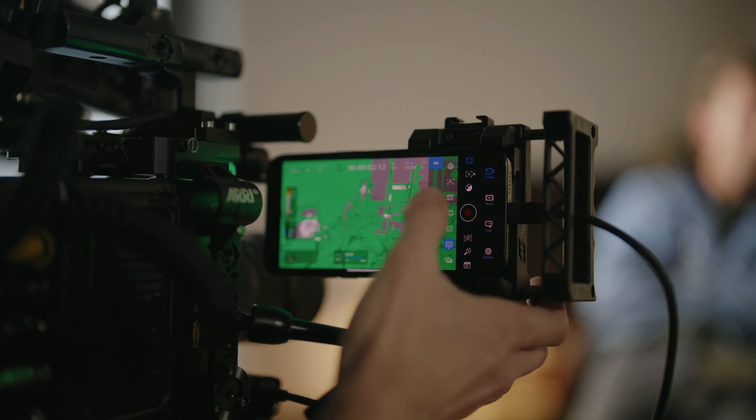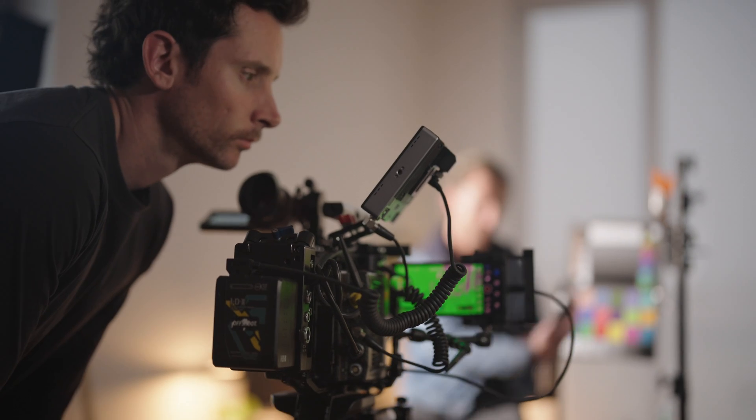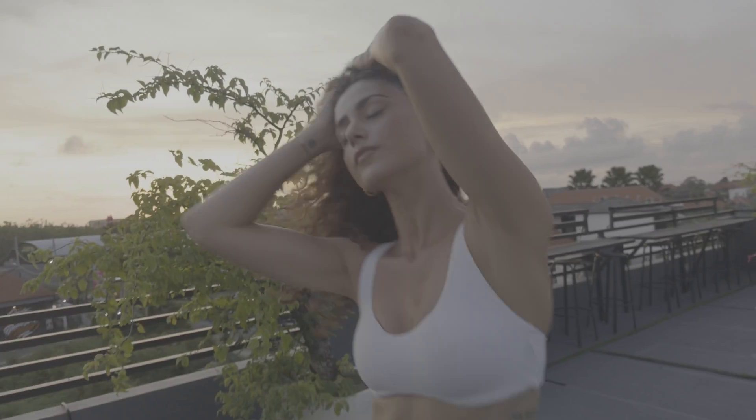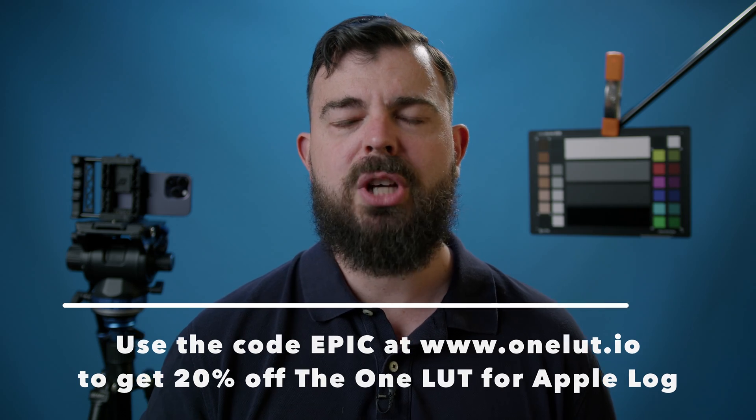Thankfully, anyone can make their own LUT for Apple Log to achieve their desired look. I worked with two friends of mine, Paul Henry and colour genius James Ballard — creator of the One LUT for the Blackmagic Pocket cinema cameras, which I'm actually using for this video — to create a LUT that matches Apple Log to the king of all cinema cameras, the Arri Alexa. James crafted this LUT, the One LUT for Apple Log, to match Arri's official Alexa K1S1 Rec 709 LUT. We tested the iPhone 15 Pro side-by-side with the Arri Alexa cinema camera, and were amazed at just how close to the Alexa James was able to match Apple Log.